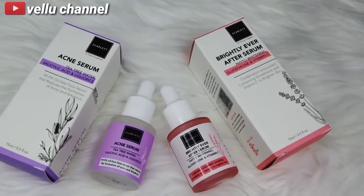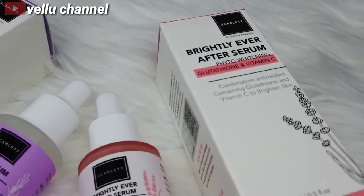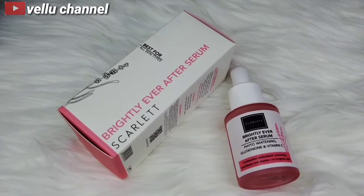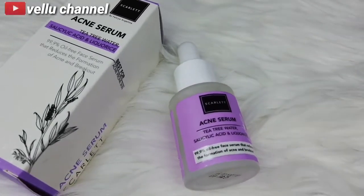Dalam satu botol serum ini berisi 15 mili guys. Dan jangan sampai salah pilih ya, yang pink untuk Brightly dan yang ungu untuk acne. Dan tentunya produk ini sudah ber-BPOM nih guys, jadi aman untuk dipakai.